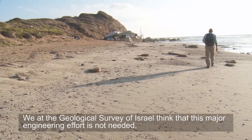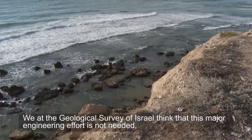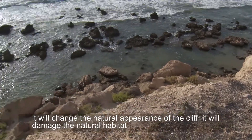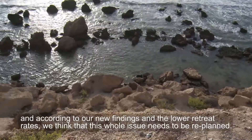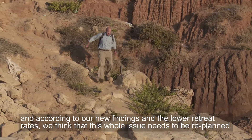We at the Geological Survey of Israel think that this major engineering effort is not needed. It will change the natural appearance of the cliff, it will damage the natural habitat, and according to our new findings and the lower retreat rate, we think that this whole issue needs to be replanned.